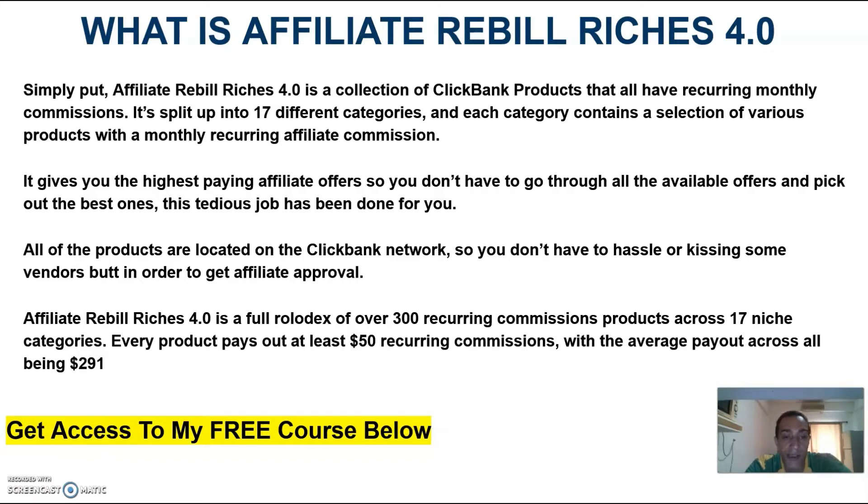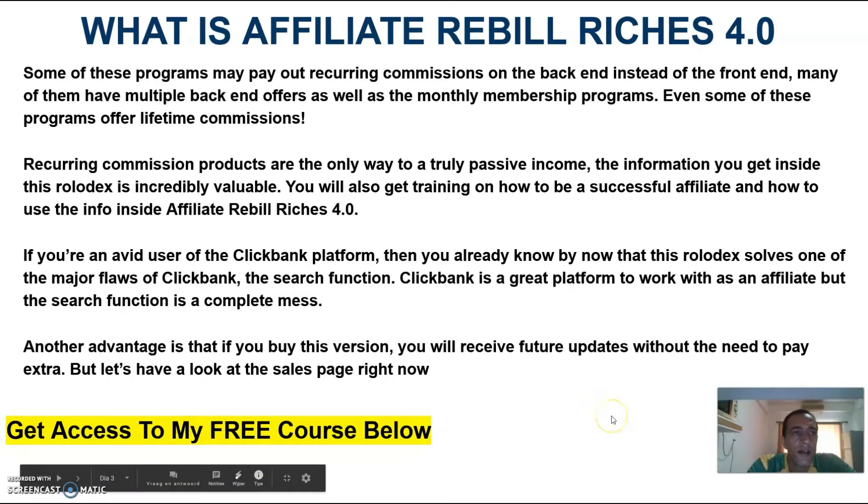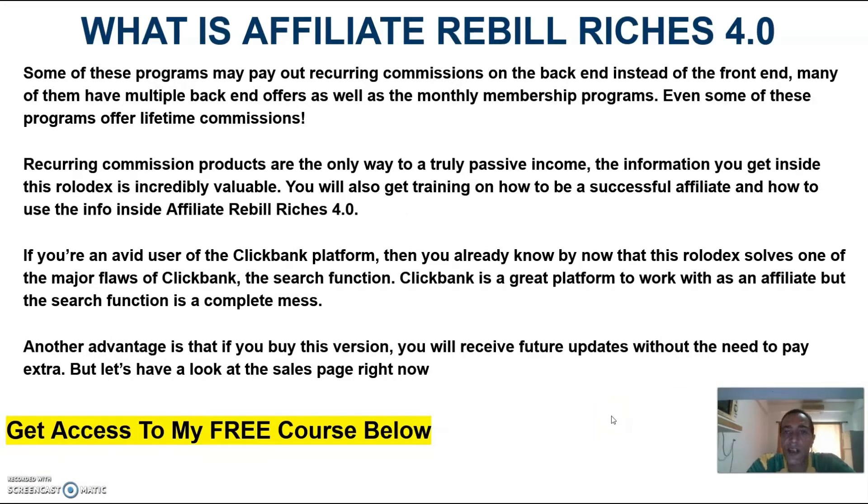Affiliate Rebill Riches is a full Rolodex of over 300 recurring commission products across 17 niche categories. Every product pays out at least $50 of recurring commissions, with the average payout across all being $291. Some of these programs may pay out recurring commissions on the back-end instead of the front-end, and many of them have multiple back-end offers and monthly membership programs as well. Even some of these programs offer lifetime commissions. Recurring commission products are the only way to a truly passive income, and the information you get inside this Rolodex is incredibly valuable. You will also get training on how to be a successful affiliate and how to use the info inside Affiliate Rebill Riches.